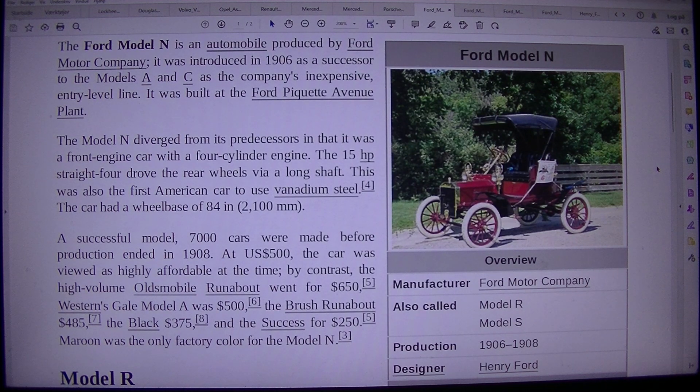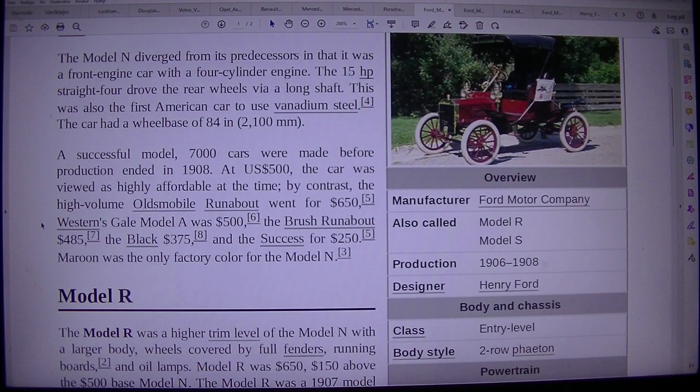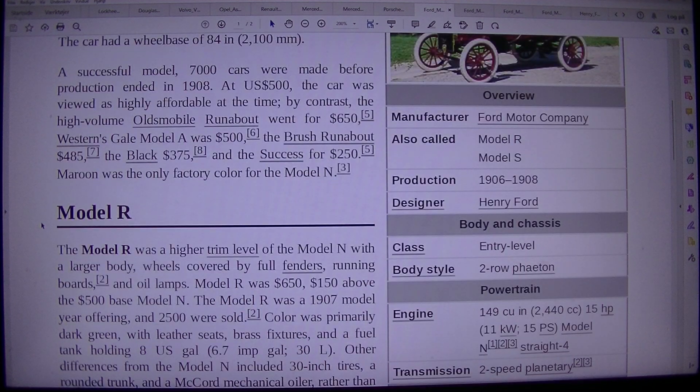The Model N diverged from its predecessors in that it was a front-engine car with a 4-cylinder engine. The straight-4 drove the rear wheels via a long shaft. This was also the first American car to use vanadium steel. The car had a wheelbase of 84 in, 2,100 millimeters. A successful model — 7,000 cars were made before production ended in 1908.